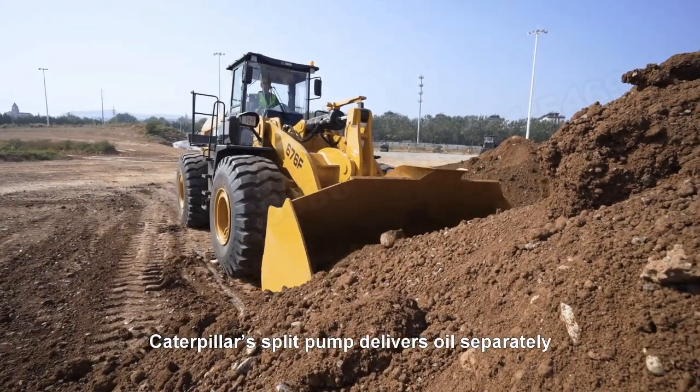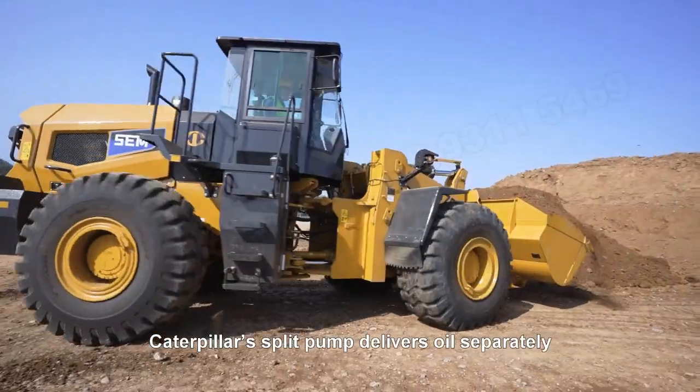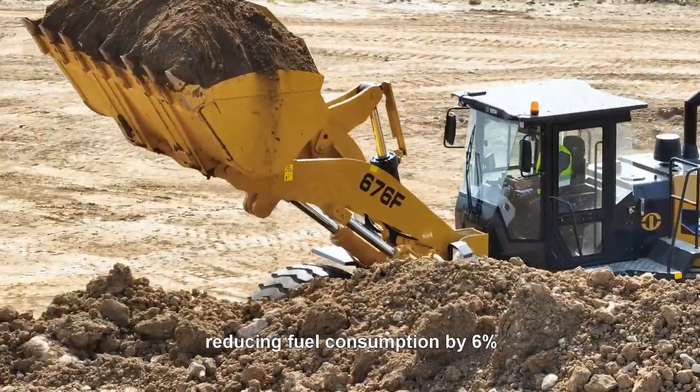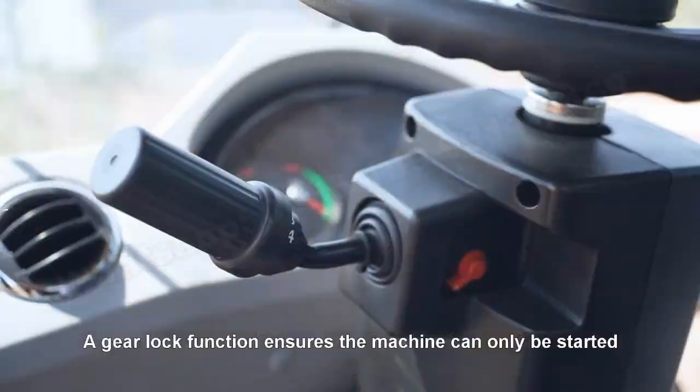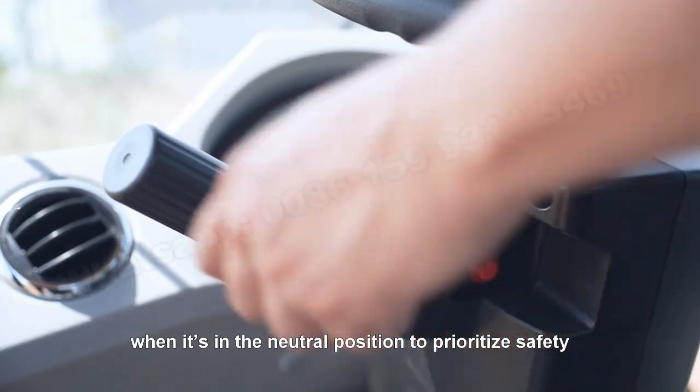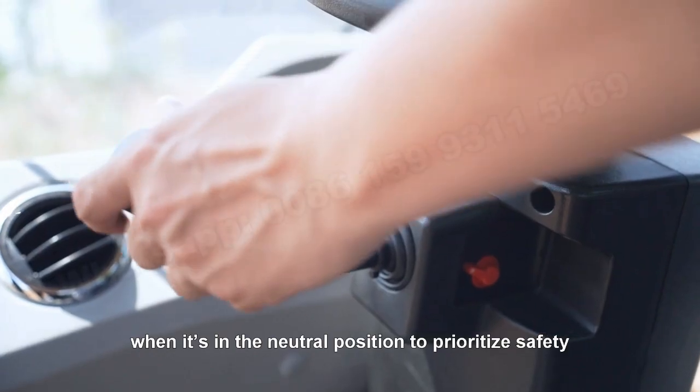Caterpillar's split pump delivers oil separately to the transmission and torque converter, reducing fuel consumption by 6%. A gear lock function ensures the machine can only be started when it is in neutral position to prioritize safety.